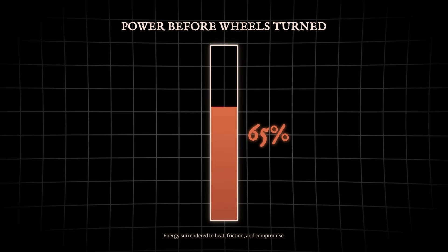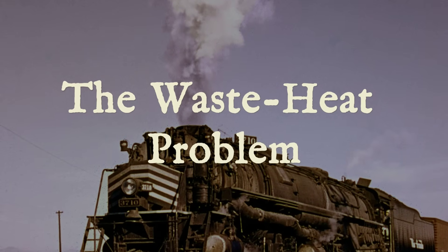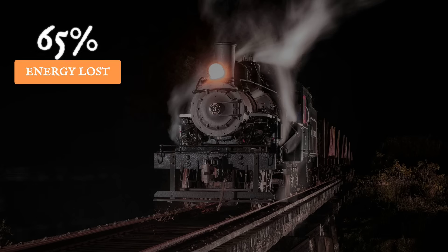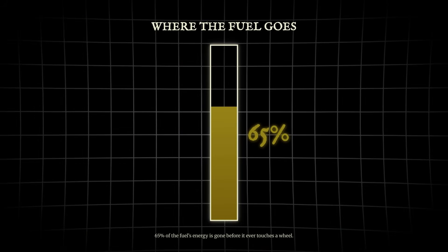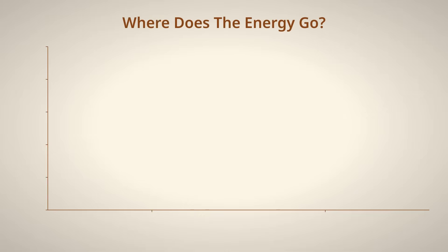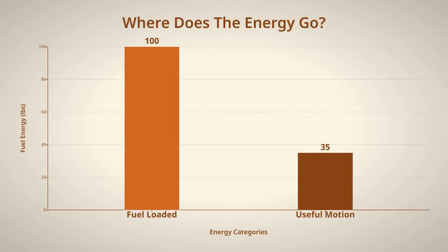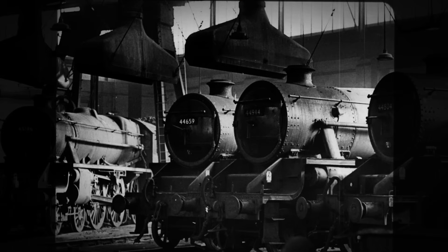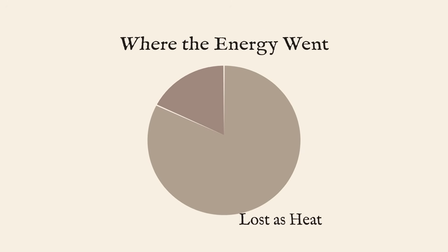65% of engine power was lost before the wheels even moved. Every engine is a battlefield between fuel and waste. For every gallon of oil burned in a typical locomotive, nearly two-thirds of its energy never reaches the wheels. About 65% escapes as heat blasted out the exhaust stack, lost through the radiator, or radiated away from metal surfaces. That means for every 100 pounds of fuel delivered to a railway yard, only about 35 are turned into motion. The rest is invisible loss — paid for, but never used. In the 1920s, steam locomotives were even worse offenders, often wasting more than 80% of their fuel's potential.